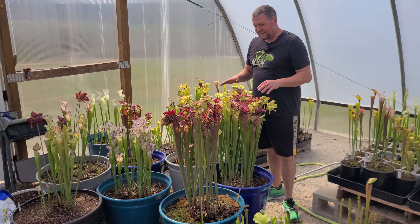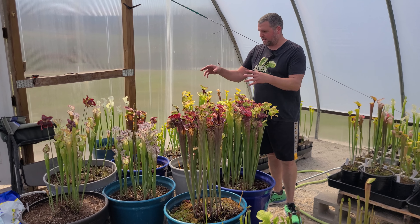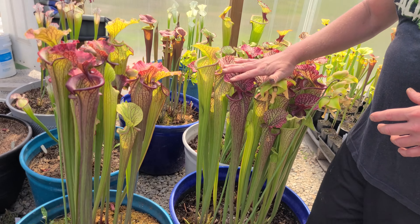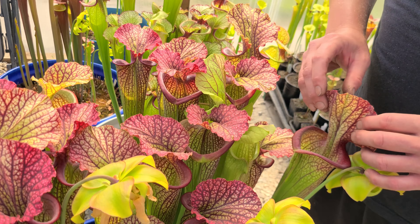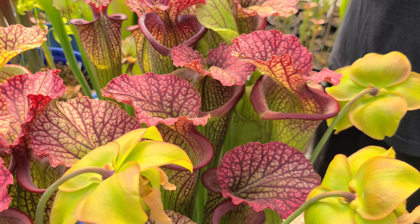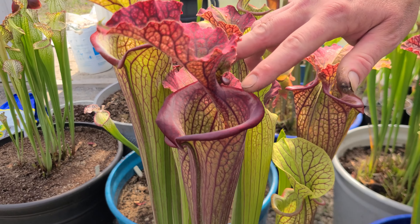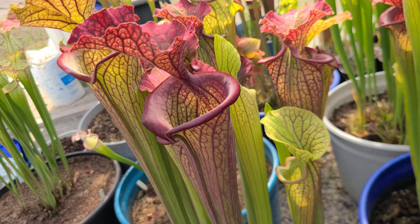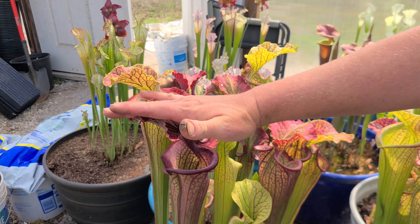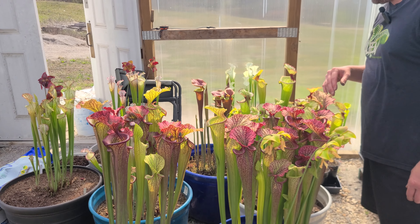These are probably 20-gallon pots — I put the biggest Flavas and Sarracenia, the ones that I like the best, in these big pots. I've got Saurus right here — big old pitchers on Saurus, what they're known for. Right adjacent to it is a sibling from the same seed set. The cross was Leucophila Purple Lips times Flava Ornata. These pitchers are just huge and beautiful — I think this one actually outperforms Saurus in terms of size and vigor.